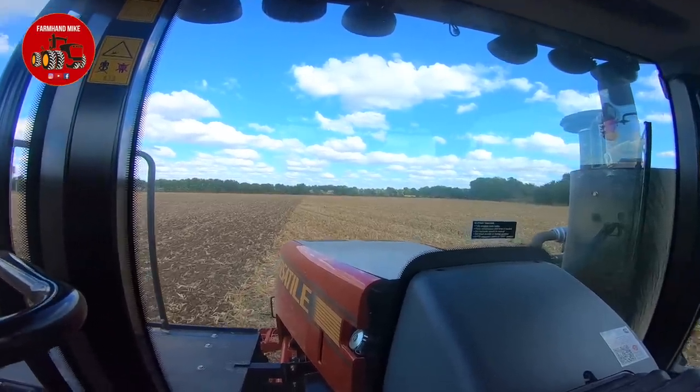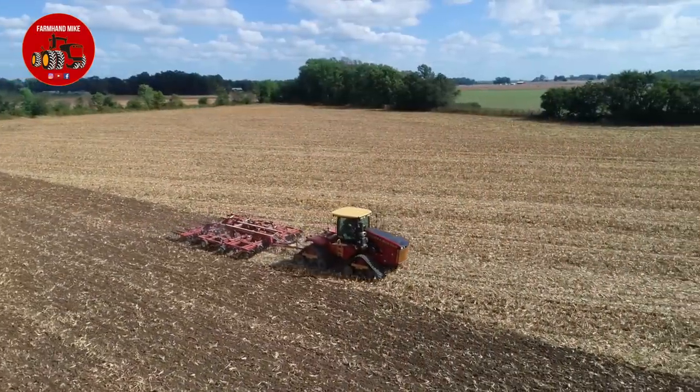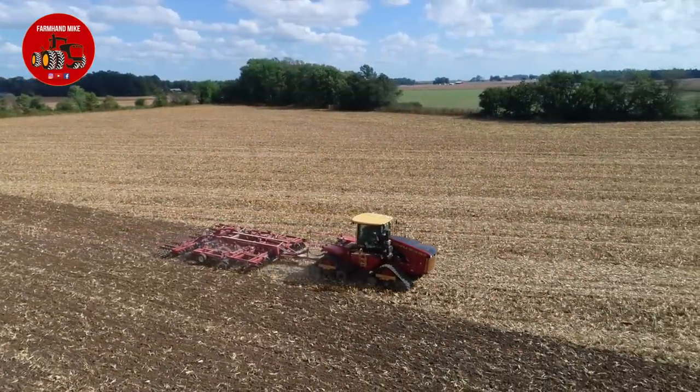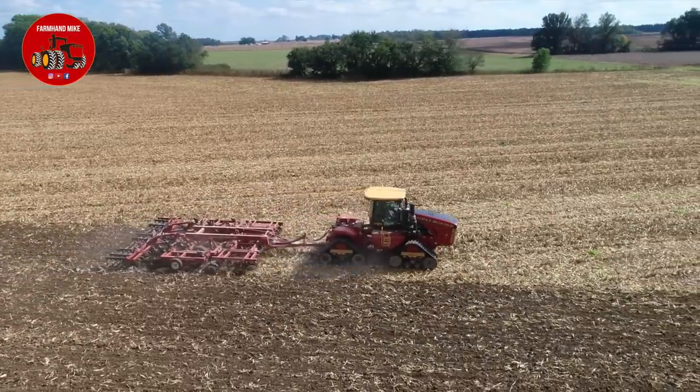This farm has owned the 550 wheel tractor in this video for several years now and had real good luck with it, just looking to upgrade. This is just a comparison between the two tractors.